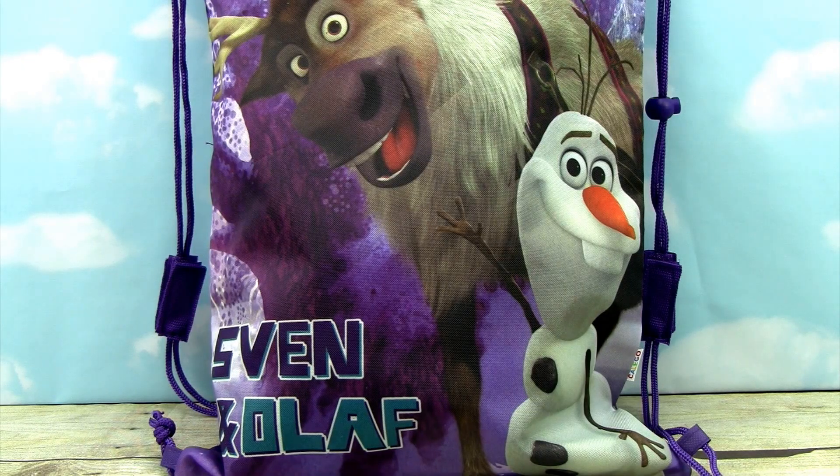Welcome back little monkey fans. Today my little monkey and I are going way up to the tree top toy box for a mystery frozen bag opening. We have our lovely Sven and Olaf very soft knapsack here and we've got some super cool surprises inside.